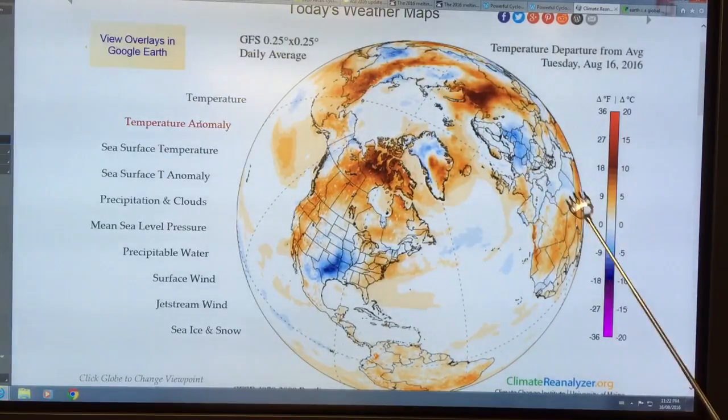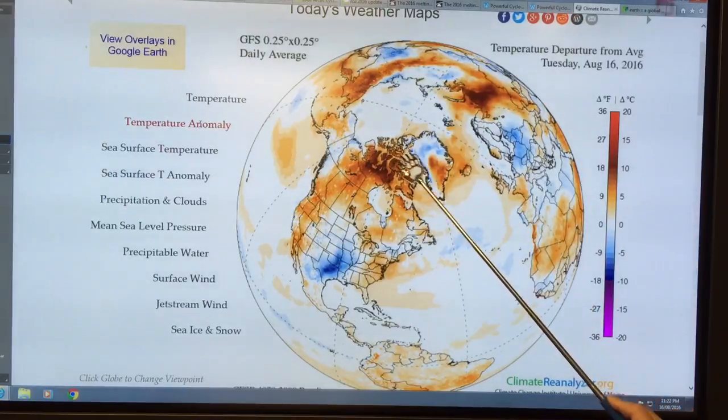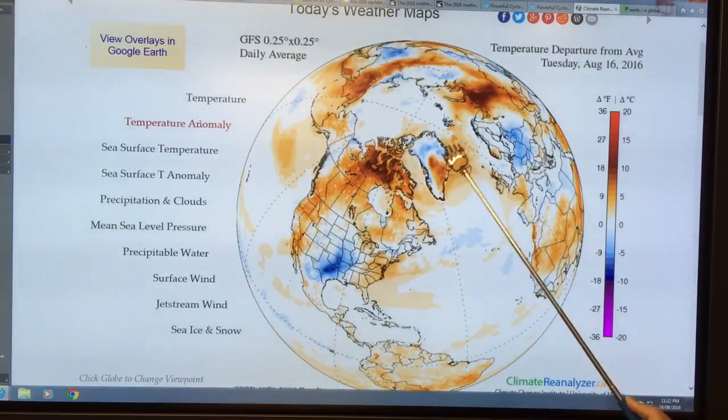The lighter browns are anywhere from about five to 10 degrees above normal. Look at Greenland — do you think the ice is doing well there?